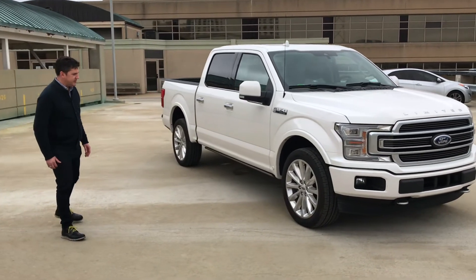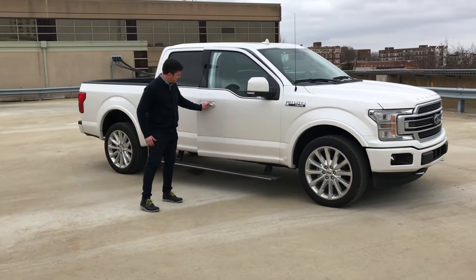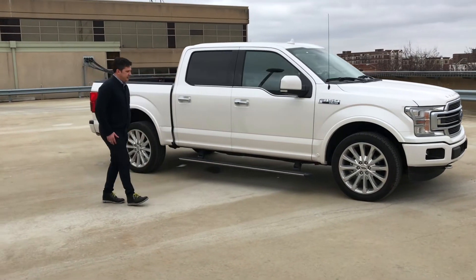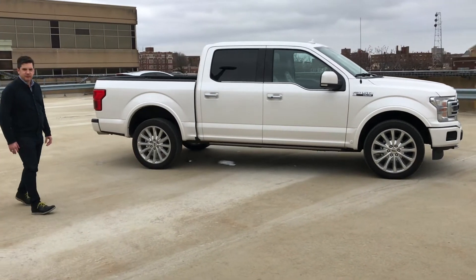22-inch alloy wheels with a satin silver finish, door handles, and power running boards. This is the Long Cab Super Crew model, so it looks very nice as well — plenty of space inside, plenty of leg room.